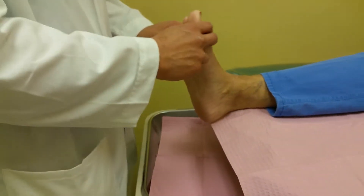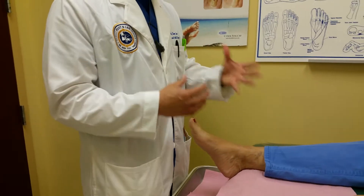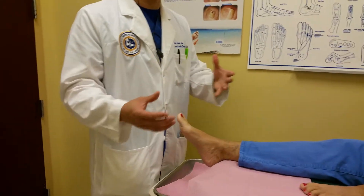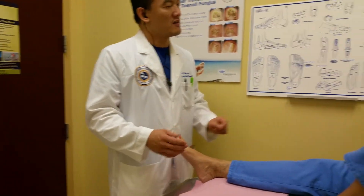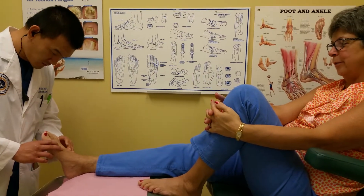So you had a lot of pain down here before. For people that are watching, before you had the radio frequency ablation, how much pain did you have? I had a lot of pain — walking, standing. It was very, very uncomfortable. I couldn't wear many of my shoes.